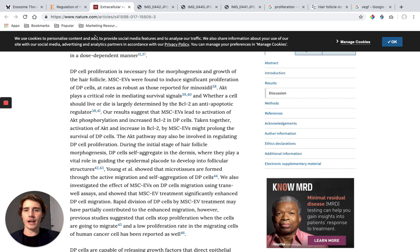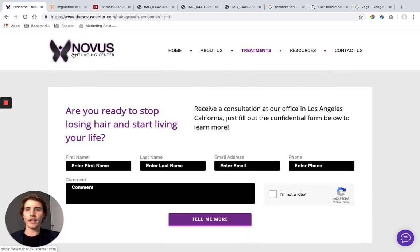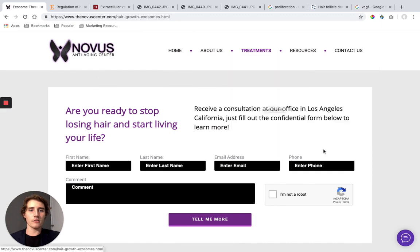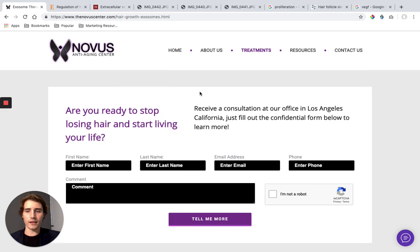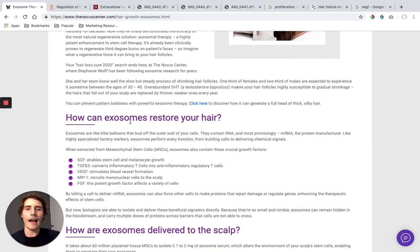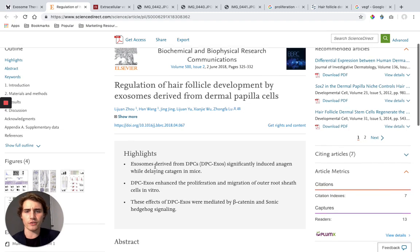My purpose here today is to show you the actual studies behind these. You can go to thenovacenter.com, go to treatments, go to hair growth, exosome hair growth, and you'll land on a page where we explain how exosomes can help restore your hair. They have a lot of growth factors, they enable stem cell growth, they convert inflammatory cells into anti-inflammatory cells, blood vessel formation, growth factors — but what does this all really mean? That's what we're about to jump into.